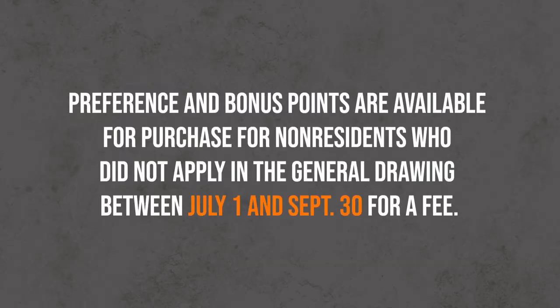Like I said, the deadline is April 1st — don't miss that. But if you do miss it somehow, you can buy a point July through September, so they give you a little mulligan. When it's all said and done, I'm gonna quickly try to explain the framework of the Montana system and then we'll get into costs.